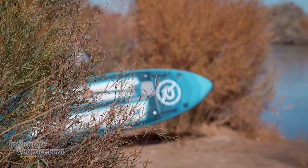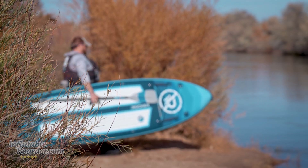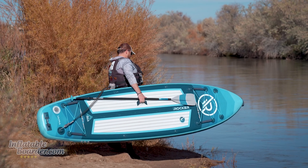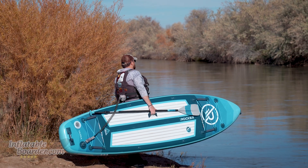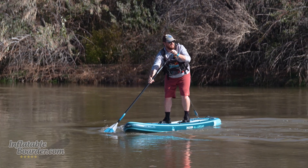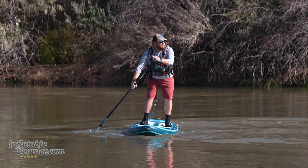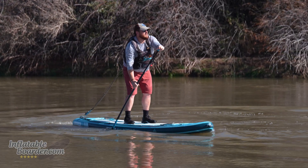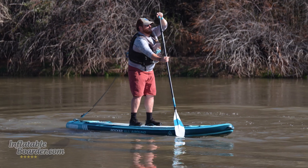Next on our list is the iRocker All-Around 11-foot Ultra 2.0. This all-around paddle board is really something interesting as part of a new series of compact paddle boards called the Ultra Series. These boards fold in half to fit into a bag that's about 60% the size of a regular SUP bag, meaning you can take it pretty much anywhere. It's really easy to travel with and lightweight, but it's still a stiff, responsive board with great speed, great agility, and good stability.